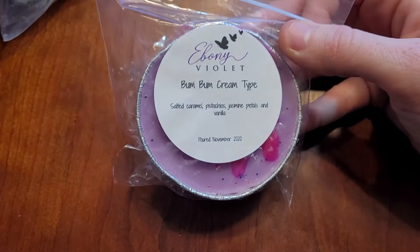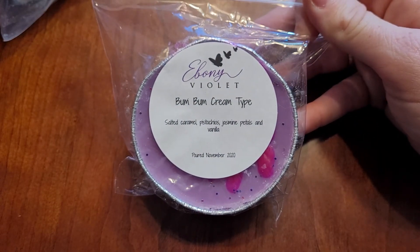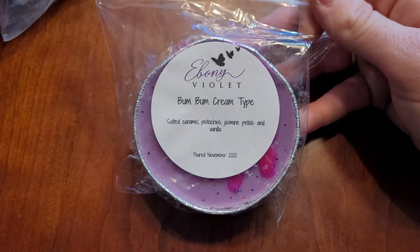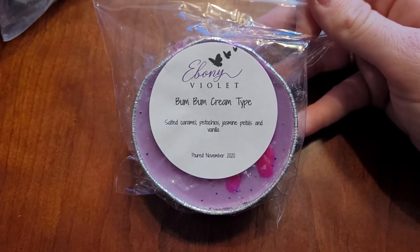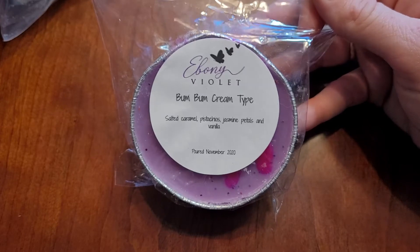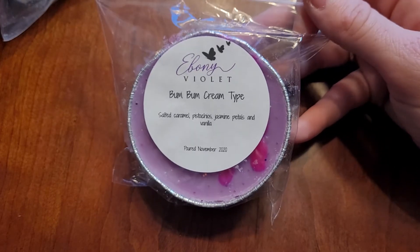And this is the other one, Bum Bum Cream type, which is all the rage this year too — salted caramel, pistachio, jasmine petals, and vanilla. This one throws like a beast. It was my favorite bedroom scent in 2020. Probably will be my favorite bedroom scent in 2021 as long as I don't get sick of it. So this one's fantastic. I just did a pre-order through her and bought like three different blends with it.